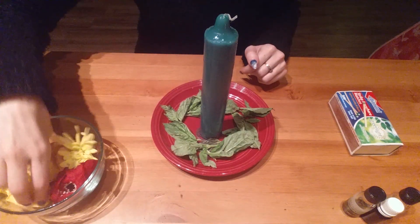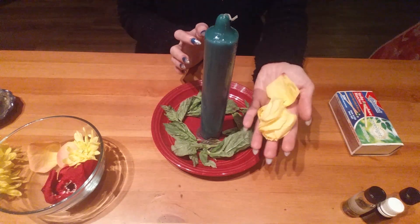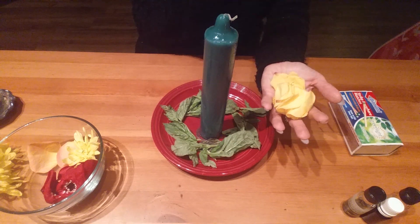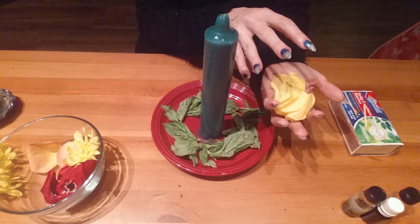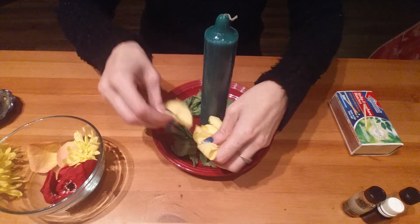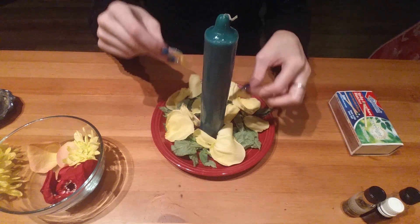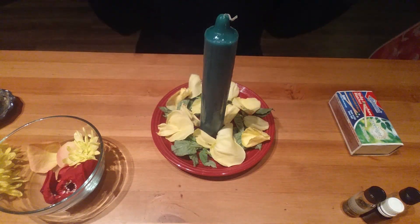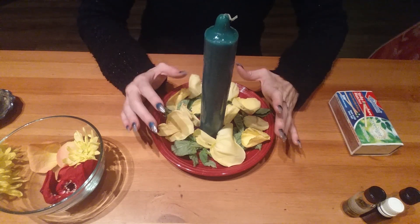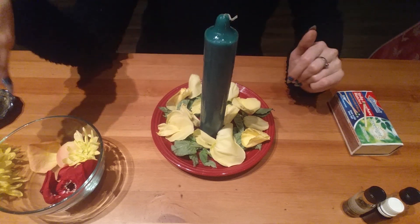We are also going to add yellow rose petals. In the name of the Father, the Son, and the Holy Ghost, I bless these rose petals to bring luck and prosperity into my life. In Jesus' name, amen. I'm just sprinkling them around — that's pretty generous, but I have a lot of rose petals. Yellow roses are excellent for luck, excellent for wealth, and excellent also for likability, charisma, and friendship.